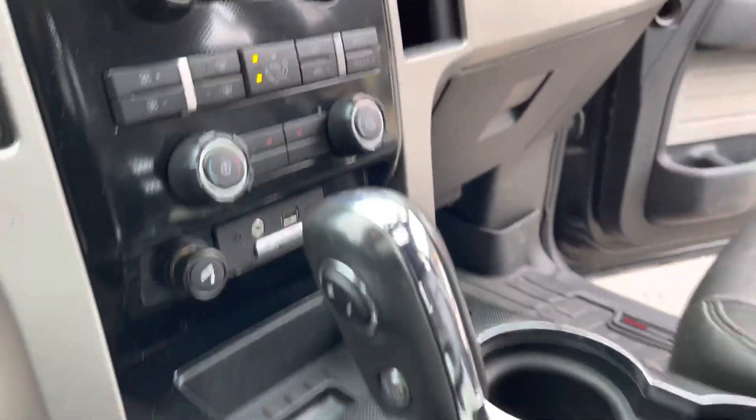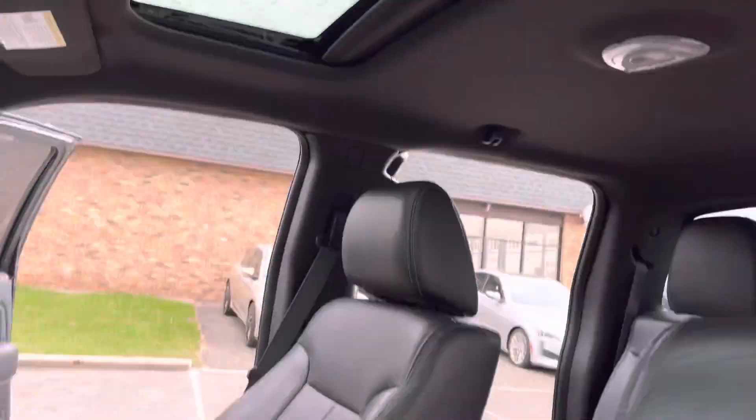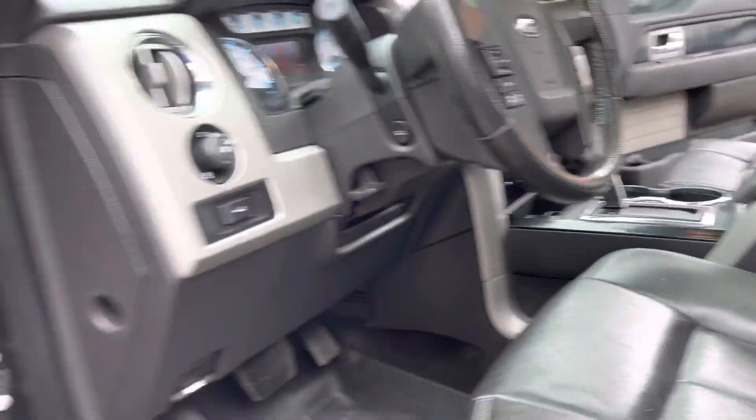It's got keyless entry, power windows, locks, WeatherTech floor mats, power leather, heated seats, center-shifting automatic, no warning lights, and a power sunroof. So this vehicle has got pretty much every option available.